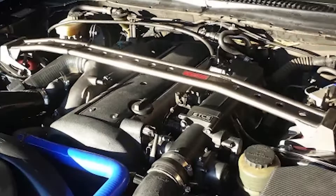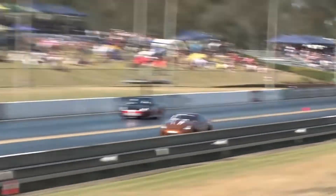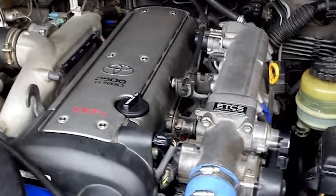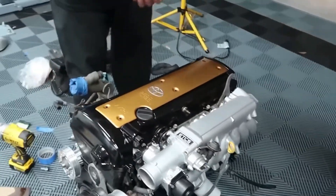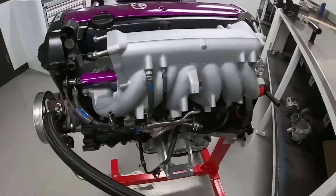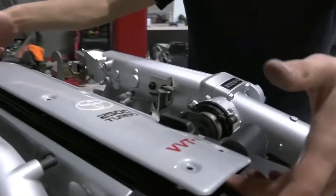The popularity of the 2JZ in high-horsepower builds is primarily due to the fact that it is one of the most over-engineered Japanese engines. Contrary to popular belief, the 2JZ and 1JZ are very similar. The main distinction is the displacement, which has increased from 2.5 to 3.0 liters. The longer stroke of 86mm (3.39 inches) enables this. The 2JZ has a square design, meaning the bore and stroke are equal — both 86mm (3.39 inches), the same bore as the 1JZ. This results in a better balance between low and high-end horsepower and torque.